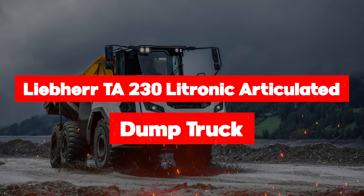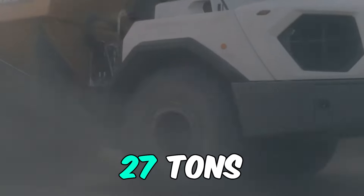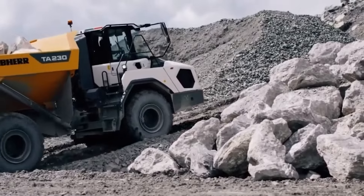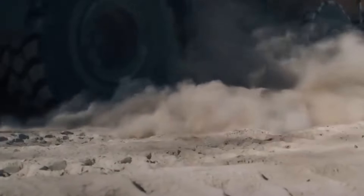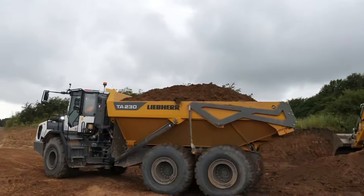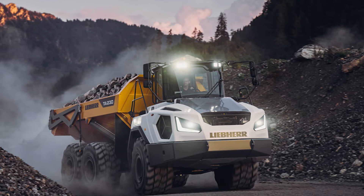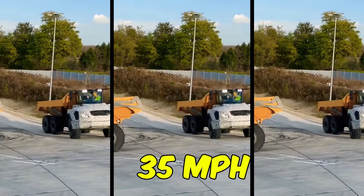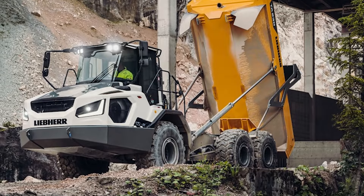Here is the Liebherr TA230 Latronic, the articulated dump truck champion. It carries an astonishing 31 tons with a vehicle weight of 27 tons. Powering this Goliath is a 367-horsepower engine with 6 cylinders, boasting a displacement of 641 cubic inches, a bore of 5 inches, and a stroke of 6 inches — as precise as a surgeon's scalpel. With a dump capacity of 670 cubic feet, 34 feet long, 10 feet wide, and 11 feet tall, and a fuel tank holding 106 gallons, the Liebherr TA230 Latronic hits a travel speed of 35 miles per hour, making it practically the Usain Bolt of dump trucks.